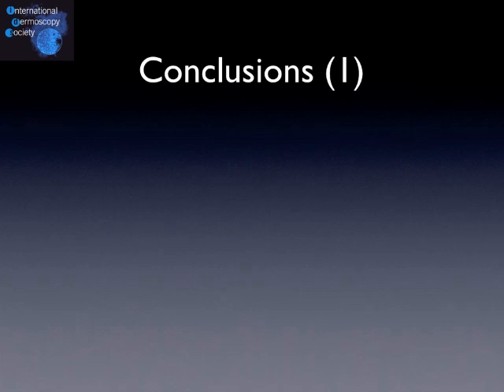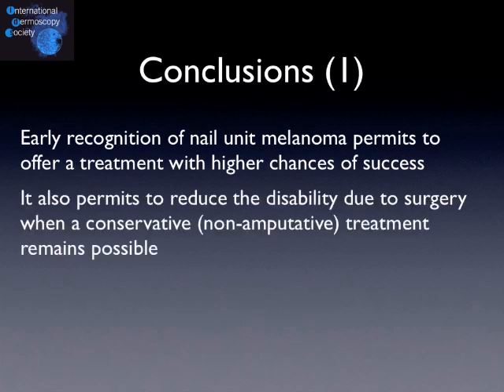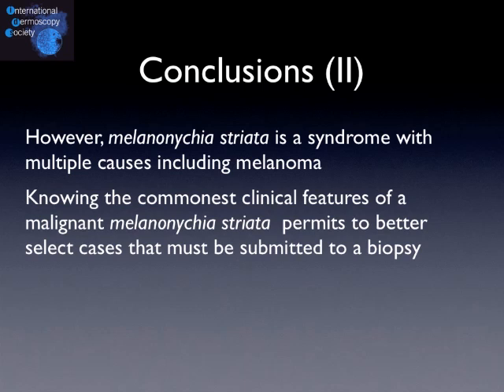In conclusion: early recognition of nail unit melanoma permits offering a treatment with higher chances of success. It also permits reducing the disability due to surgery when a conservative treatment is possible. In most cases, melanoma of the nail unit begins as a longitudinal nail pigmentation along the nail plate, also known as melanonychia striata. However, melanonychia striata is a syndrome with multiple causes, including melanoma but also benign conditions. Knowing the commonest clinical features of malignant melanonychia striata permits better selection of cases that must be submitted to a biopsy.